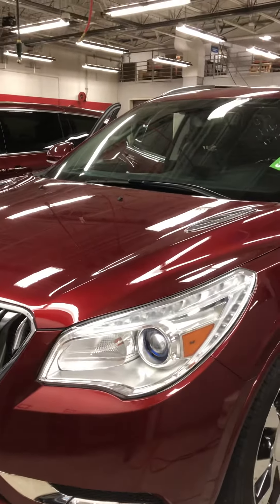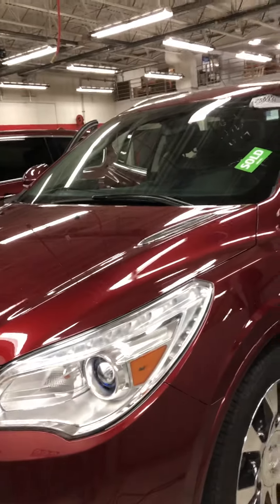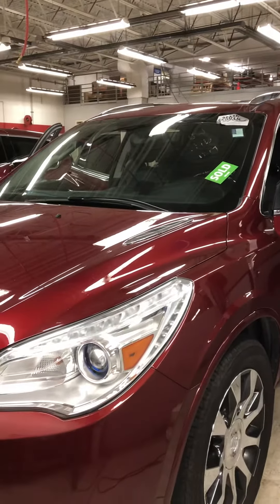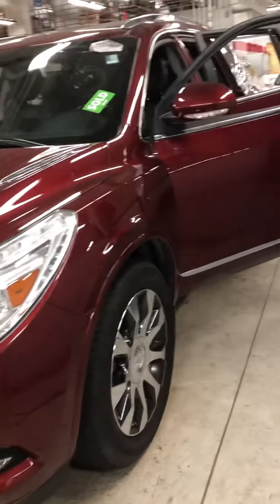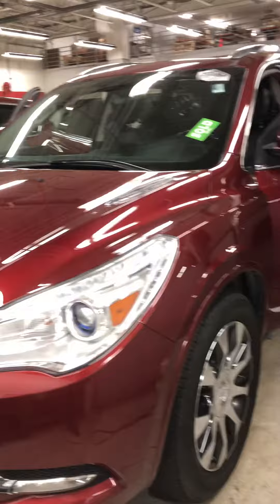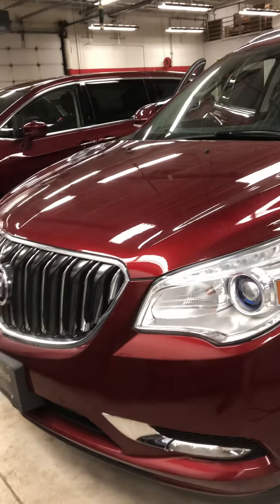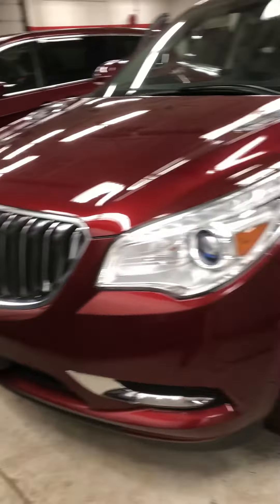This is Brandon coming to you from Mills GM in Baxter, Minnesota. Here we're looking at a 2017 Buick Enclave Leather Group, all-wheel drive, stock number 2A180259. Beautiful crimson red color here. This just has over about 23,000 miles on it, and it's going for $30,900.